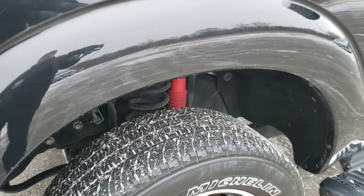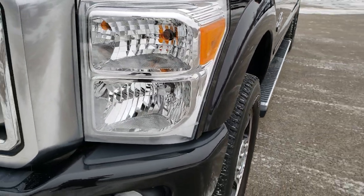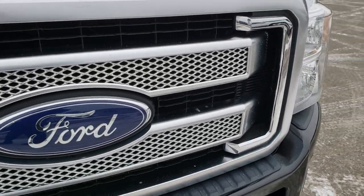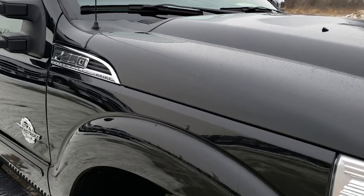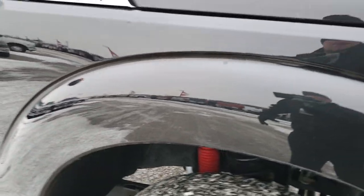Frame and underbody looks exceptionally clean on this truck and you'll see that as we go around to the other side and take a look underneath. Headlight lenses are nice and clear. I didn't see any dents or dings on the hood in my initial walk around. Passenger side fender is in nice shape as well.